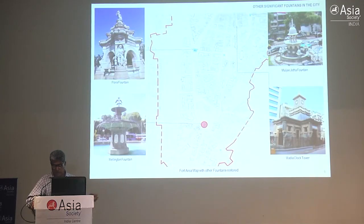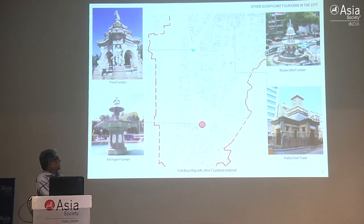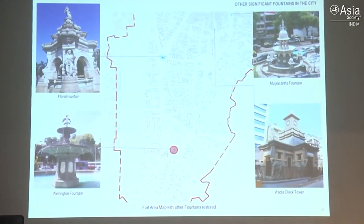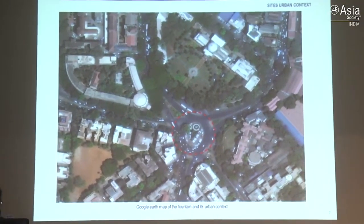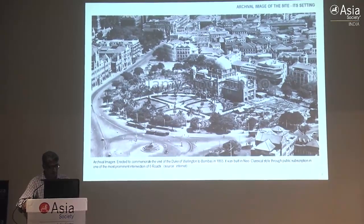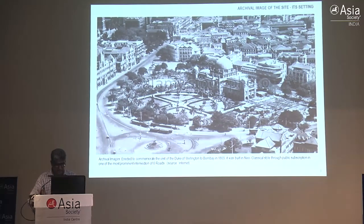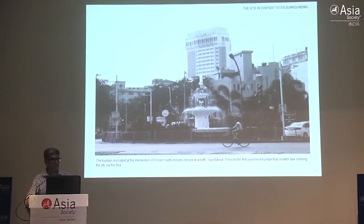These buildings came up at prominent locations and squares. You can see Mulji Jetha here, Flora fountain, and other drinking fountains. The location hasn't changed much except now you have a traffic roundabout and a car park which surrounds it completely with 40 cars parked - that's the unfortunate part. Nevertheless, that was the only functional fountain we have, as many of the fountains have not been working for such a long time.